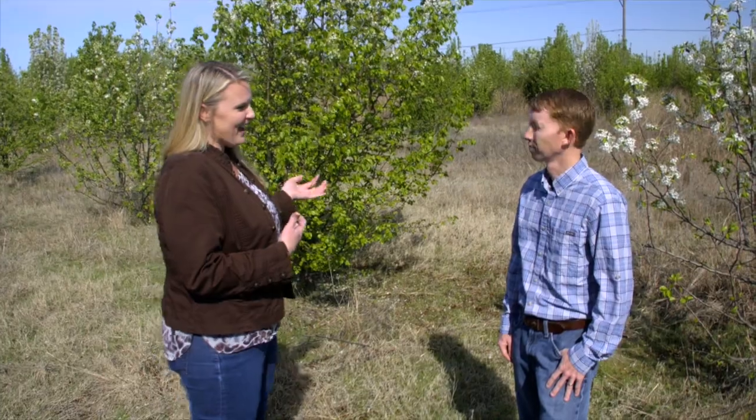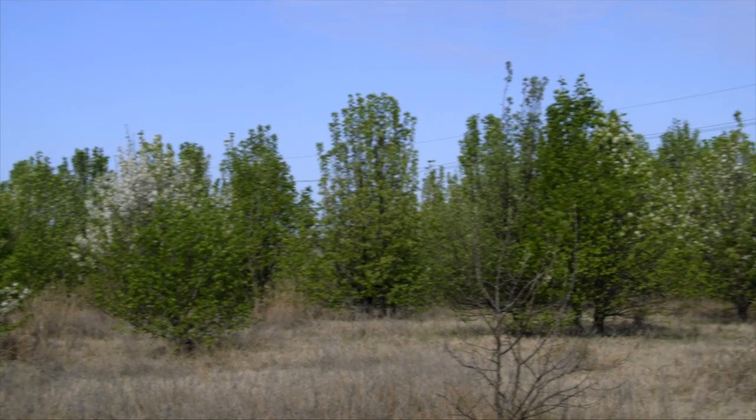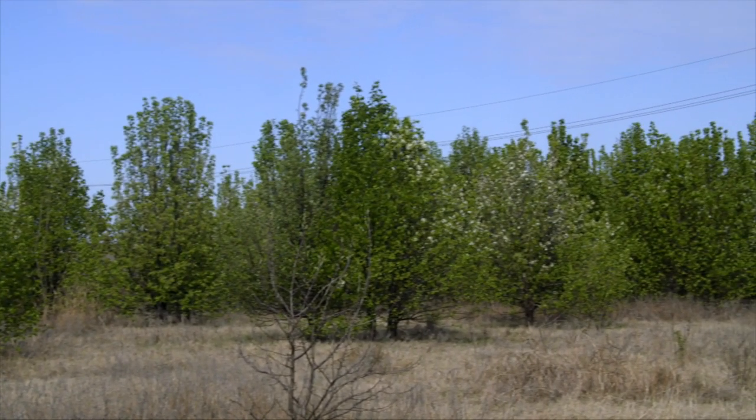We are here with Dr. Dwayne Elmore, a wildlife specialist for OSU Extension. We're out in a field behind a neighborhood and you can see that there's a forest growing here almost. Can you tell us what we're looking at?